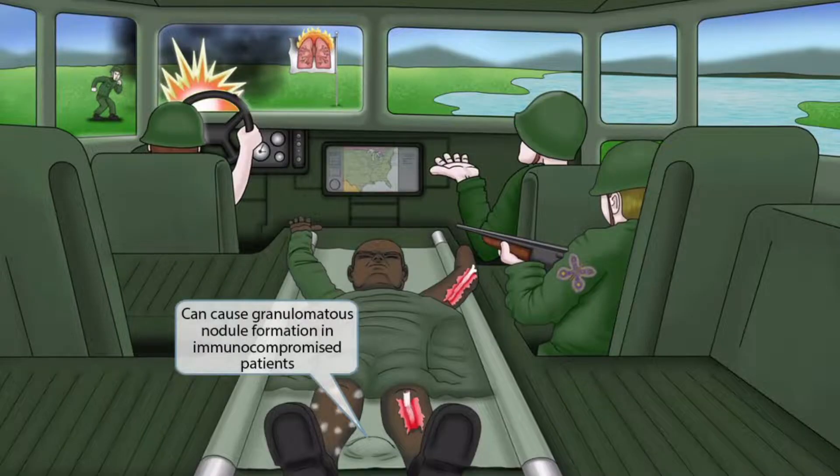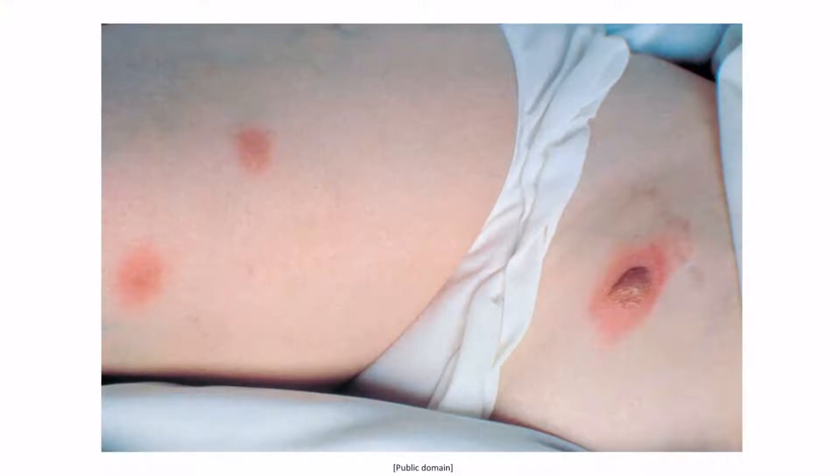Next, notice that we've shown a big bump or nodule in between the patient's legs on the stretcher. This nodule is here to help you remember that Blastomyces can cause granulomatous nodule formation in immunocompromised patients. This is an image of a granulomatous nodule seen in a patient with Blastomyces dermatitidis — the patient has a bolus lesion on top of a nodule right here.